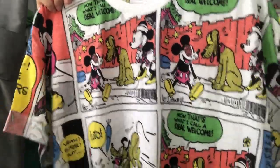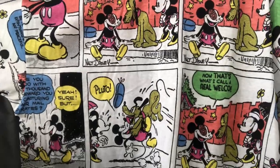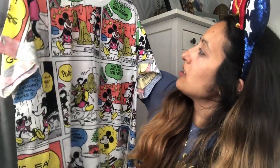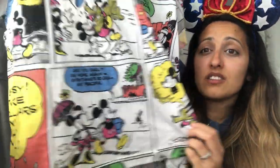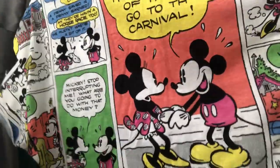The last Primark t-shirt is this one. I love this one — it's like slightly vintage Mickey, all the comic book stuff. Got Pluto — now that's what I call a real welcome. Minnie in an umbrella, I just think that's so cute. And that is so big on the back as well. Again I got it in a medium — this one was seven pounds. I love how the sleeves are folded over as well, because I've got very short arms being five foot one, and I tend to roll the sleeves up anyway, so it's good that it's already done. Love it.